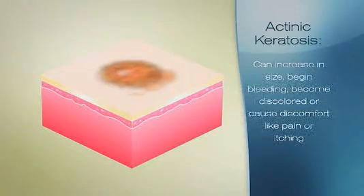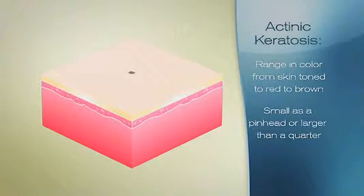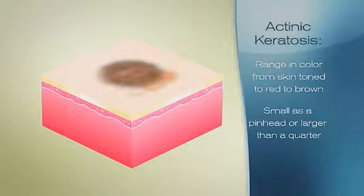It can increase in size, begin bleeding, become discolored, or cause discomfort like pain or itching. Actinic keratosis can range in color from skin-toned to red to brown, and can be as small as a pinhead or larger than a quarter, and it can be flat or raised.